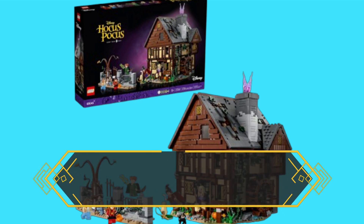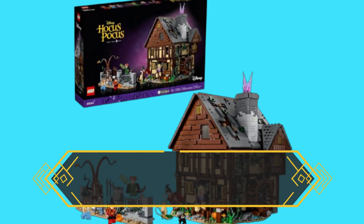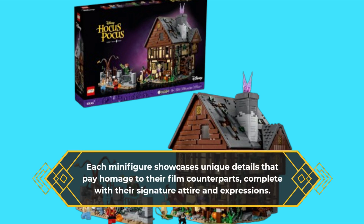One of the standout features of this set is the inclusion of three Sanderson Sister minifigures — Winifred, Sarah, and Mary. Each minifigure showcases unique details that pay homage to their film counterparts, complete with their signature attire and expressions.